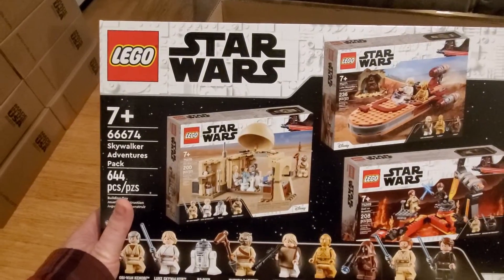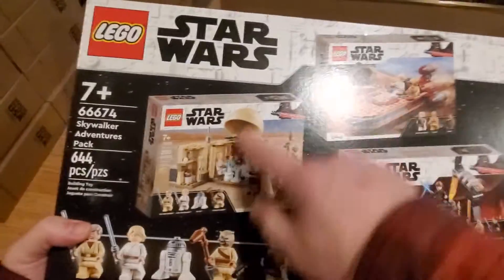In here we have two more of the Skywalker Adventures pack — that's set number 66674, a three-in-one where you get three sets in one box. We're gonna put these aside here. Big Walmart box we'll dump back there in the pile. Got a lot going on.